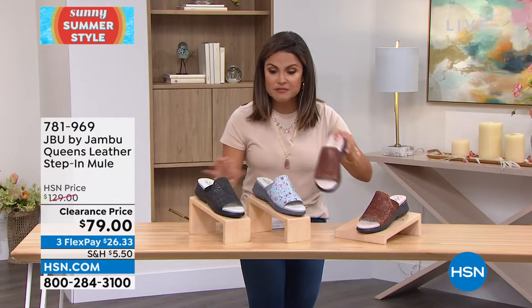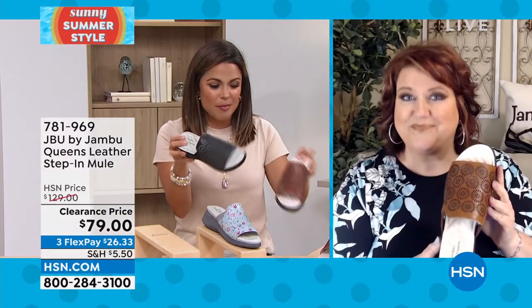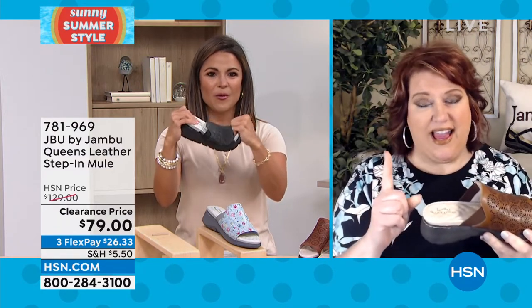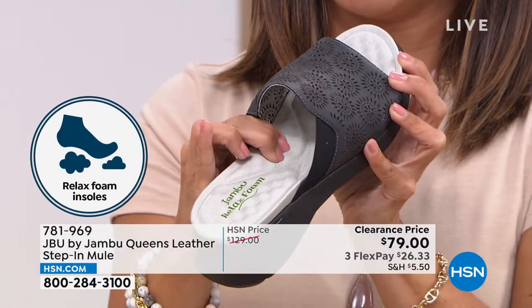We also have saddle and black. This is a gorgeous shoe — these feel like little massage nodules on the bottom of your foot. We've got under a hundred in each of these. We only did one slide this whole spring and summer season, and if we're only going to do one slide, let's make sure it has all the bells and whistles. This is our relaxed foam insole, so it really massages the foot as you're walking.